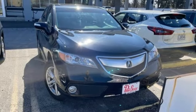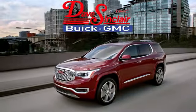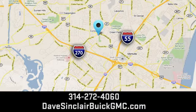Acura believes if there's a better way, take it. Hurry in today and see it for yourself. At Dave Sinclair Buick GMC, our customer service speaks for itself. Visit today. We're conveniently located at 5655 South Lindbergh Blvd in St. Louis.